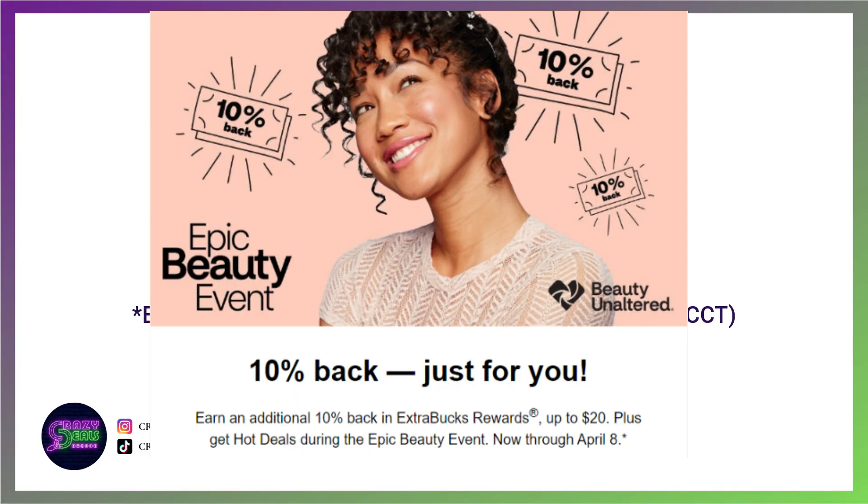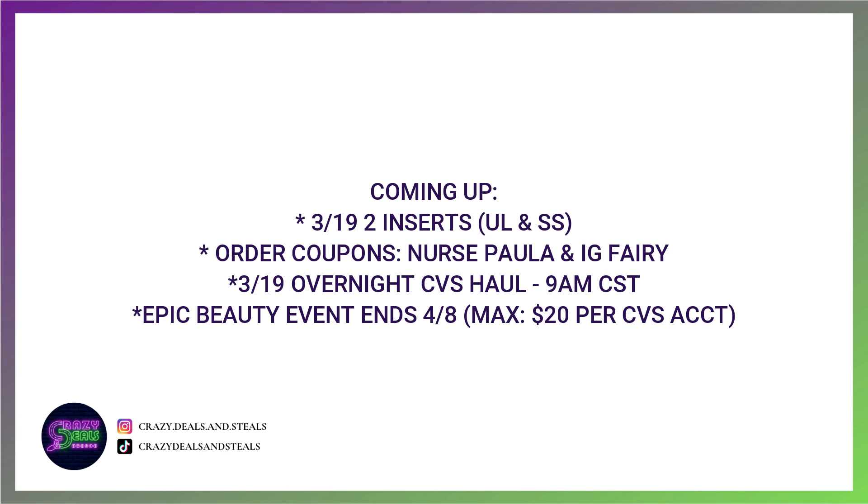Don't forget, we still have our epic beauty event going on through April 8th. It's a max of $20 in beauty bucks per CVS account. Just like the olden days with CVS beauty club — spend $30 before coupons or CRTs on beauty related items and you're going to get back $3 in beauty bucks. It's a max of $20 that you can get back per CVS account, so we've got to finagle our CVS accounts to get the most bang for the buck.